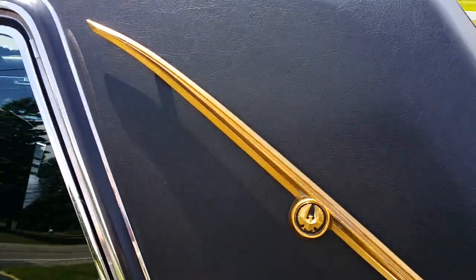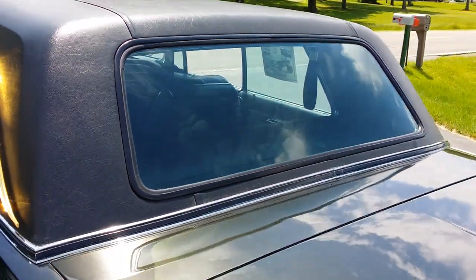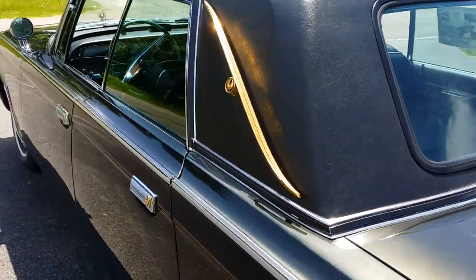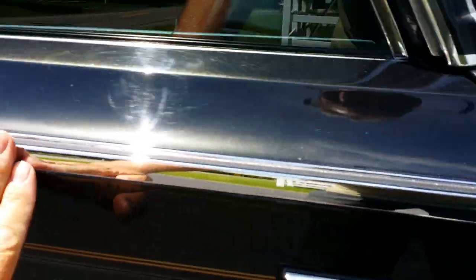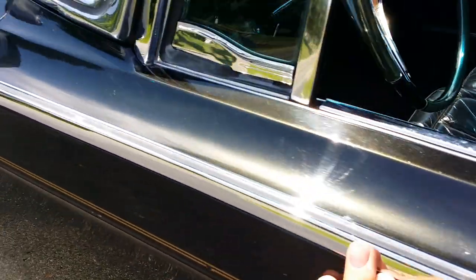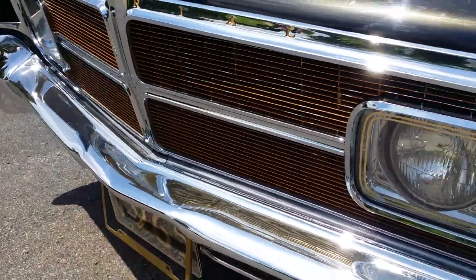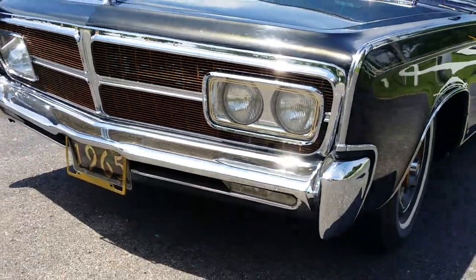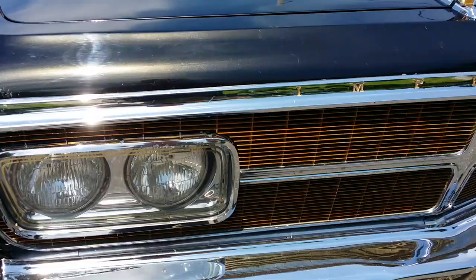Vinyl top is in excellent condition. It's got the smaller back window, kind of more like the limousines would have. The chrome is very well-survived — a little light patina, but no real pitting to speak of. The anodizing on this chrome grille is worn in spots, mostly water spots on the front bumper. Really, that front bumper is in excellent shape.